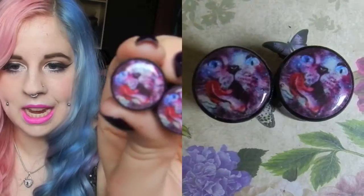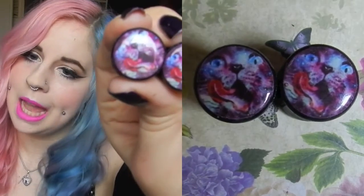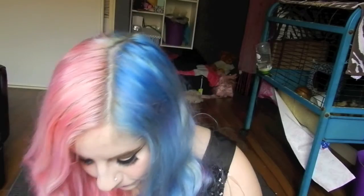These ones are galaxy cats — really cute. I didn't wear them that much because they were kind of hard to incorporate with outfits, but I still wore them from time to time. These ones were really comfortable because they've got a really large double flare, so they stay in your ear nicely and are actually really comfortable to sleep in.